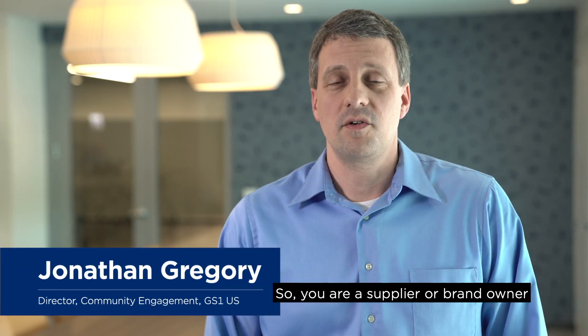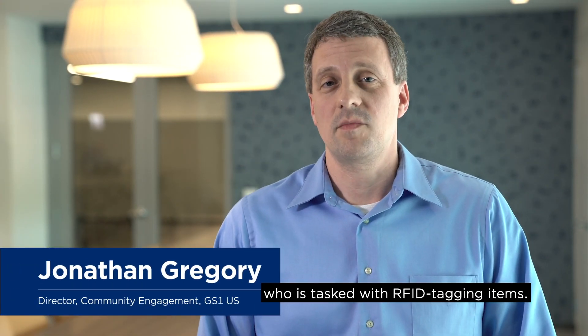So, you are a supplier or brand owner who is tasked with RFID tagging items. Where do you begin? This series will help you get started. Let's begin.